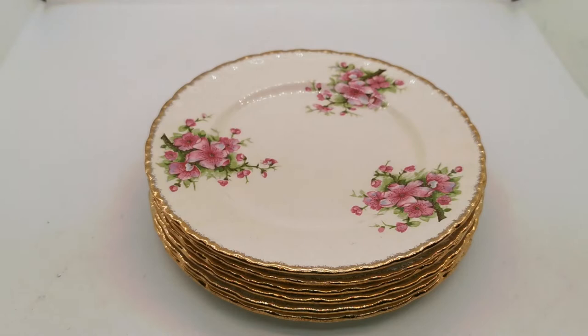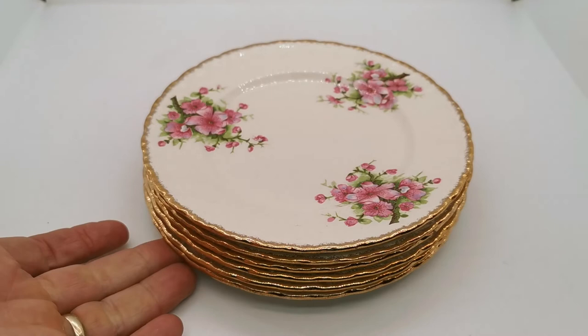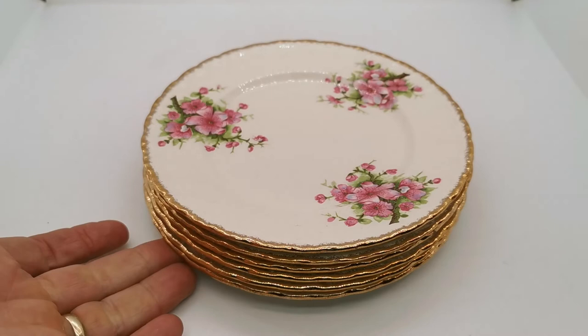We've got a part tea set of this design that we're listing — it really is a beautiful thing to look at and use. We'll pop a description link below in this video description taking you through to the listing for these side plates. Please do have a little browse on the website using the search phrase 'Cream Petal' and it will bring up the range of Grindley Cream Petal china that's currently listed and available for sale. Thanks for watching.